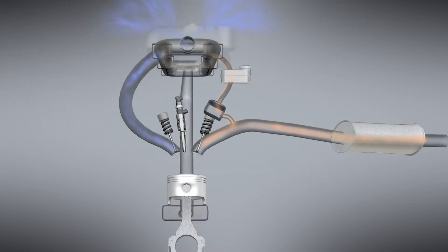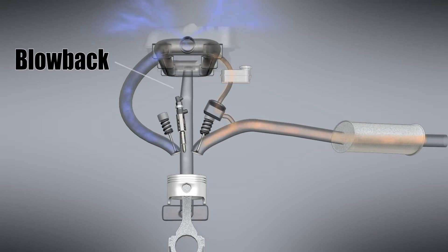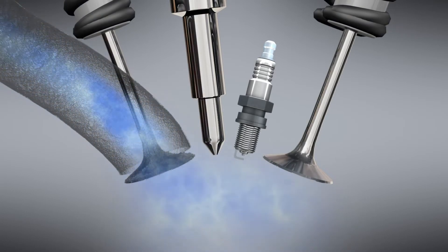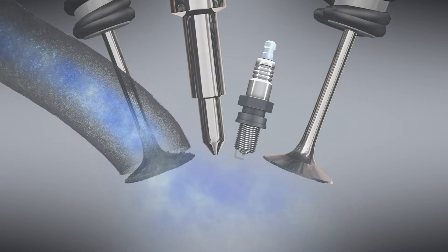Unfortunately, carbon generated by combustion blowback from recirculated crankcase ventilation gases accumulates onto intake walls, reaches the valves, and clogs the air intake ports.